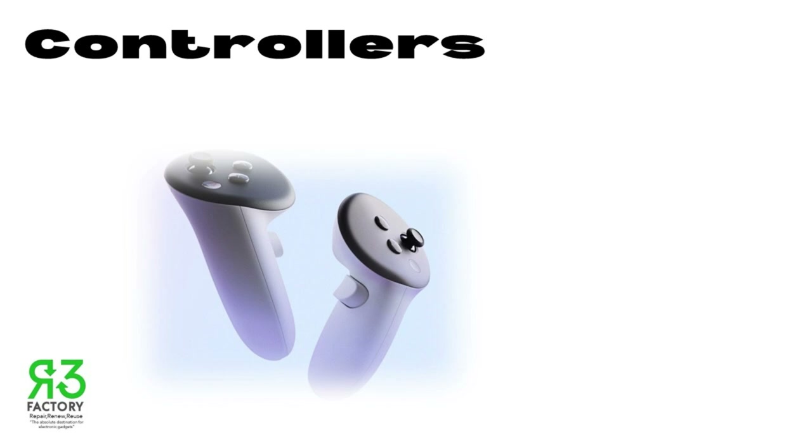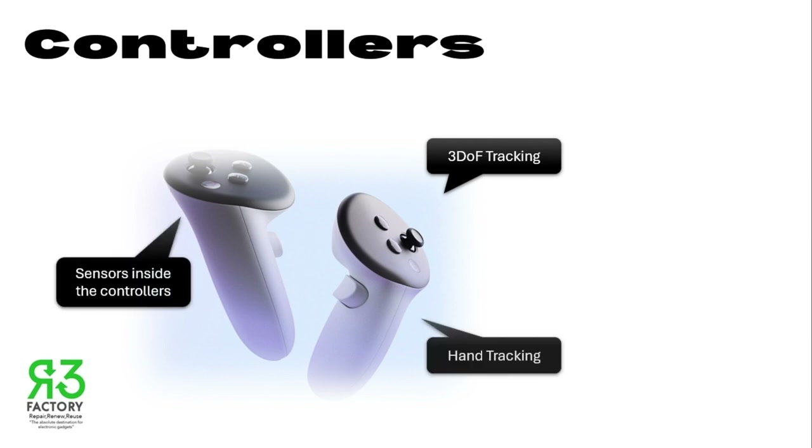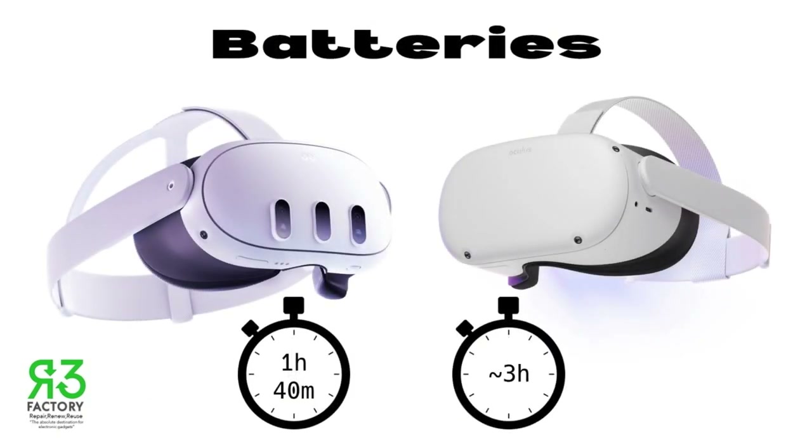The Quest 3 uses a hybrid of depth-of-field tracking, hand tracking, sensors inside the controllers, and infrared illuminators in the faceplate. Nobody likes running out of power in the middle of a play session. The Meta Quest 3 battery life clocks in at about 1 hour 40 minutes, and 90 minutes in augmented reality, but the Oculus Quest 2 gives you extra playtime. More battery life means longer adventures and less charging time.